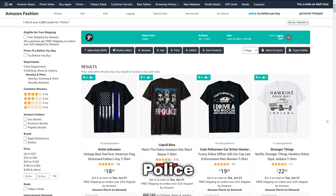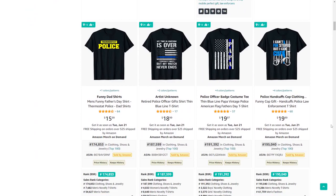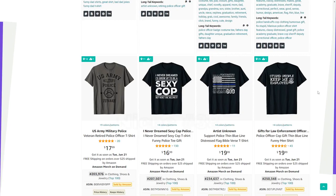Police is the next niche. A common theme I see among t-shirts that sell well here is the black, white, and blue color scheme, so do try and incorporate that in some of your designs.